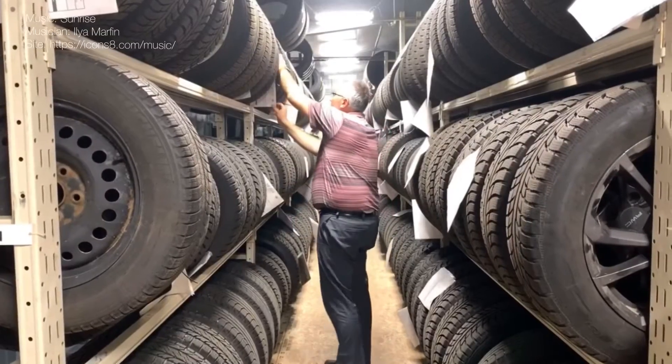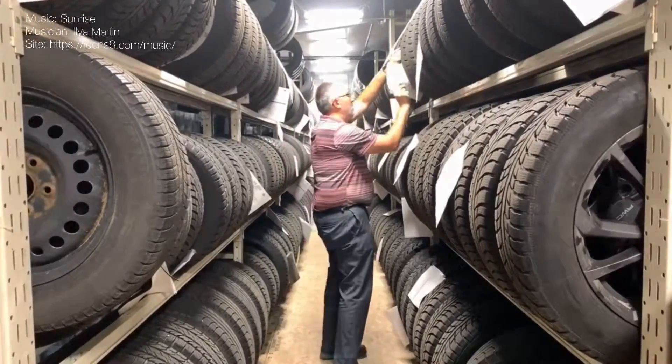Well, hello everyone. Tire storage is a very big part of the business that we do here at Cambridge Centre Honda. We have almost 1,000 sets of customer tires in our two tire storage locations, so it's a very big part of our business.